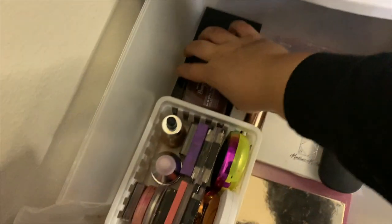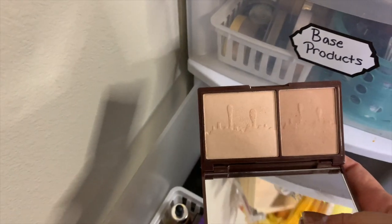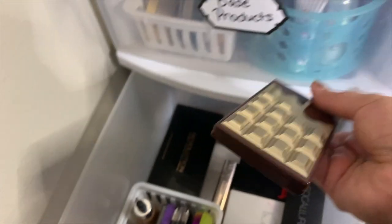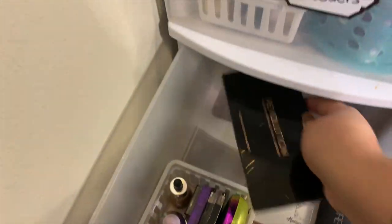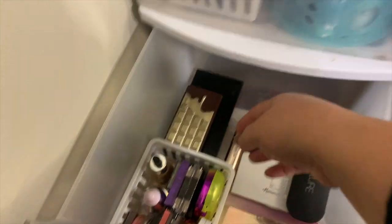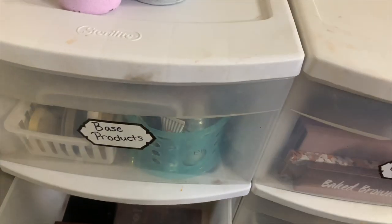For bronzer palettes I only have two: the iHeart Revolution palette, which also has a highlighter and is smooth and creamy, and the Makeup Revolution palette — about $7 at Ulta — which I really love in the summer for a bronzed look. For highlighting palettes I have the Makeup Revolution highlighting palette and the Anastasia Beverly Hills Glow Kit in Sugar. My kids like to destroy my stuff, so excuse the condition.